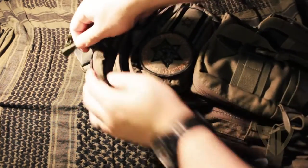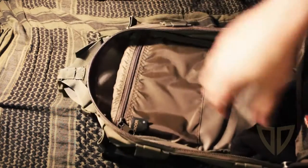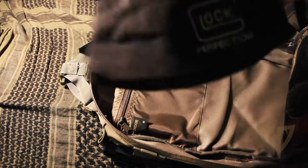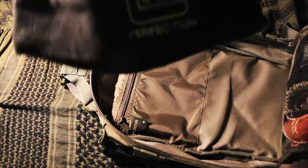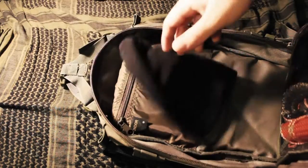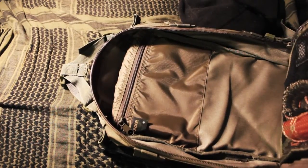So this large pouch back here is the main compartment. It's starting to be winter — it's not really winter yet, it's the fall, but it feels like it up here in my state. I'm carrying just a beanie in here and I'll probably carry some other winter items soon.